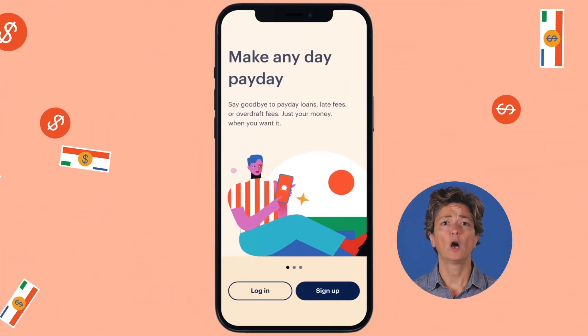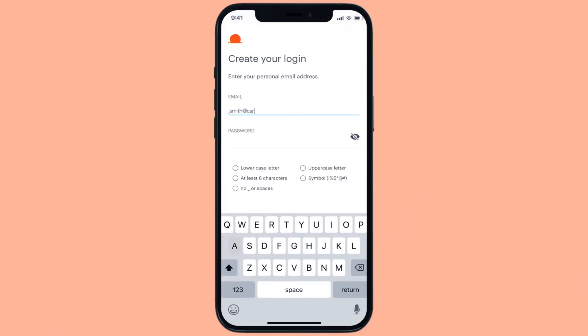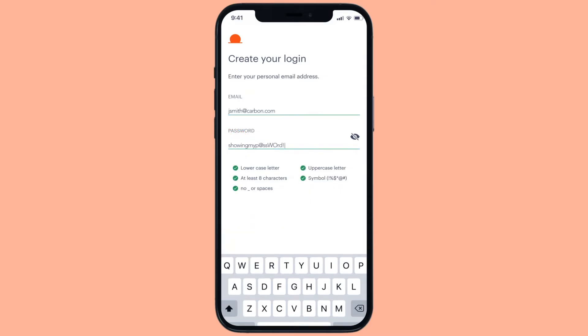To get started, open DailyPay and sign up with your email. Enter a password and tap Create Your Account.